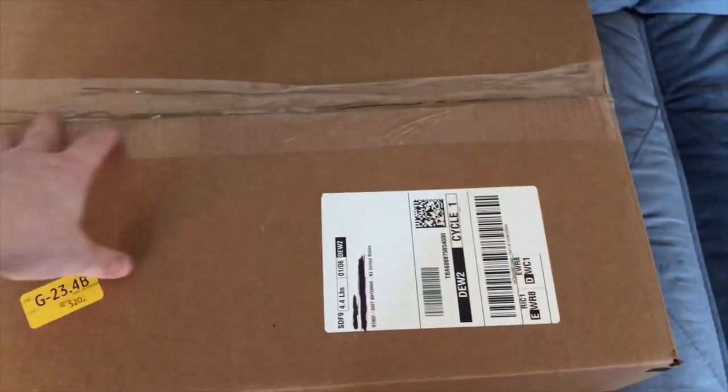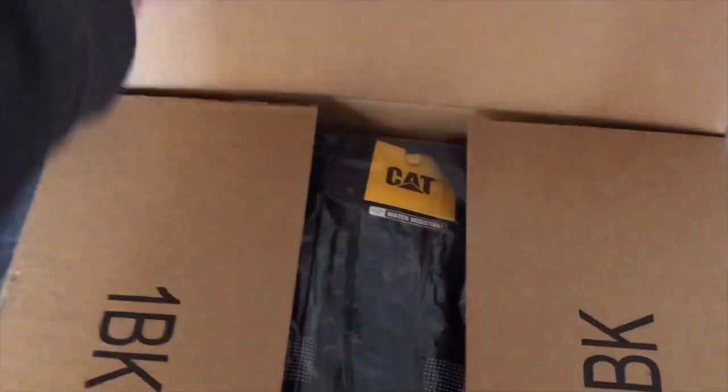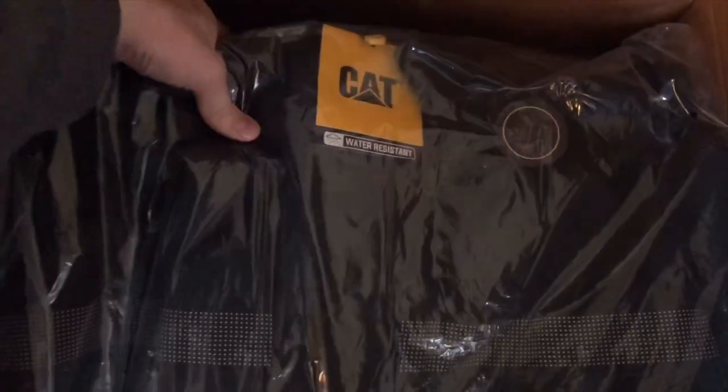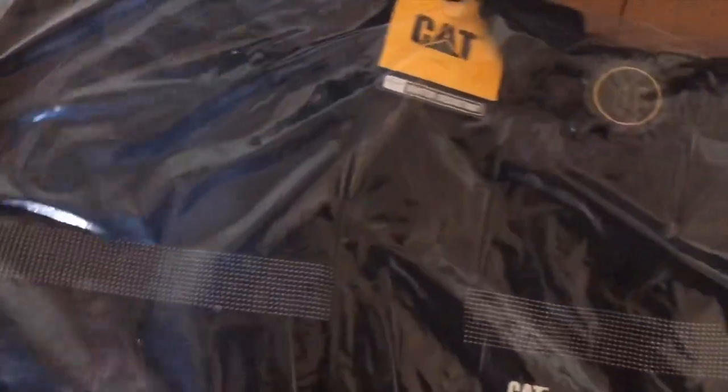Hey, what's going on guys. Starting to get cold so I decided to buy a winter coat. I liked it a lot so I'm gonna show you guys and tell you what I like about it. I bought it off Amazon, it's made by CAT, which is short for Caterpillar — most people don't actually know that. They have a lot of different colored options but black's my favorite.